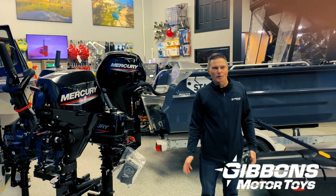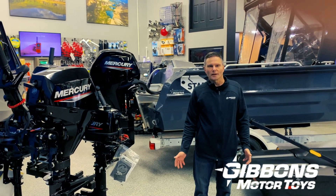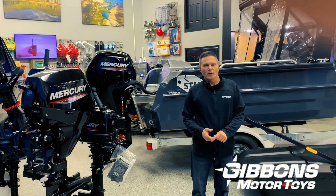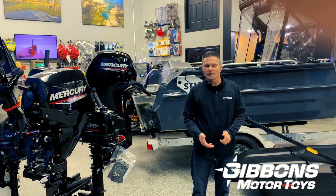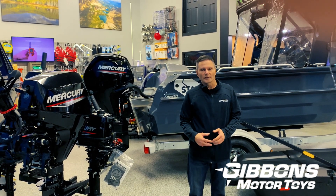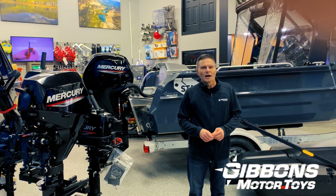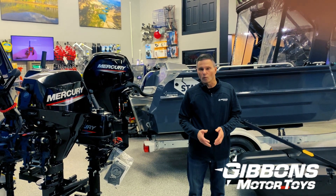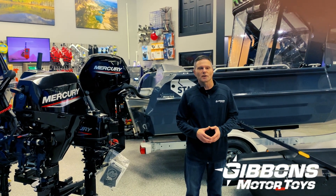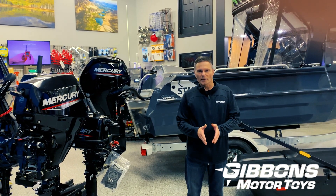In a nutshell, if you're considering anything from twin 90s to twin 200s in these applications versus a single — typically 200 to 350 or 400 horsepower in this weight range — either configuration can work for you. I wouldn't let the safety aspect weigh too heavily in the decision for the reasons I stated earlier. I think it's more important to determine how you're using your boat: how are you trolling, how many hours are you going to be trolling versus how many hours are you going to be cruising?